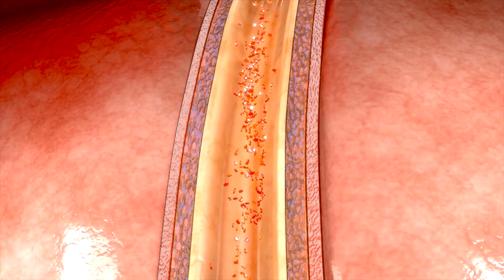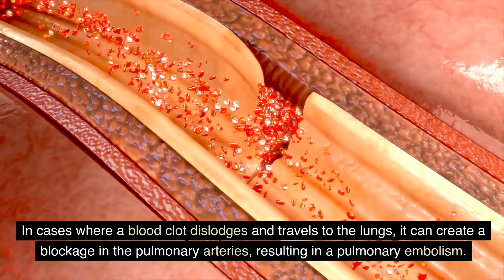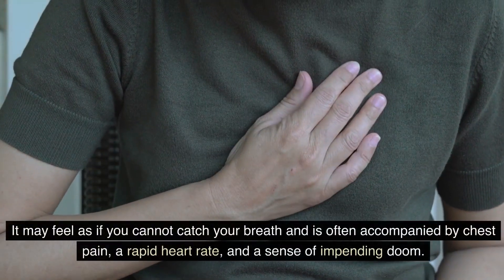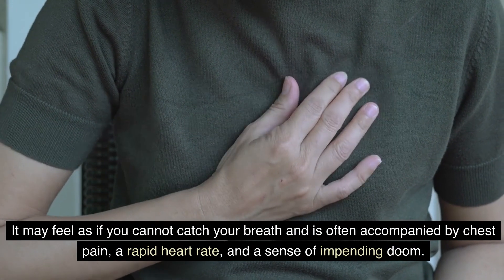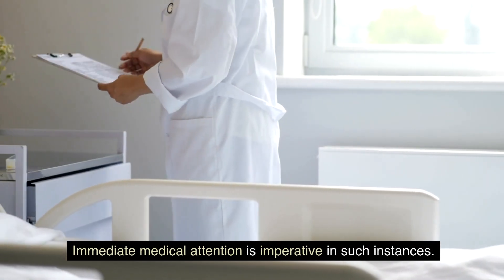Number seven: difficulty breathing. In cases where a blood clot dislodges and travels to the lungs, it can create a blockage in the pulmonary arteries, resulting in a pulmonary embolism. This medical emergency manifests as sudden and severe shortness of breath — it may feel as if you cannot catch your breath — and is often accompanied by chest pain, a rapid heart rate, and a sense of impending doom. Immediate medical attention is imperative in such instances.